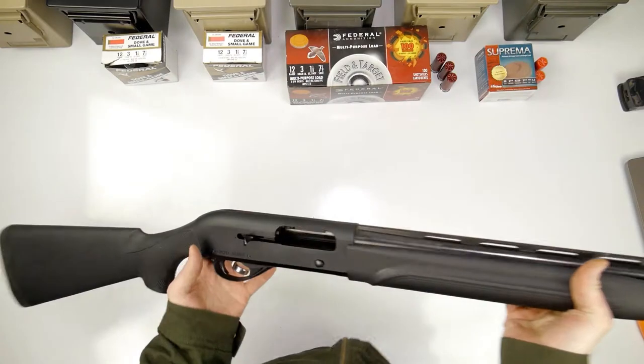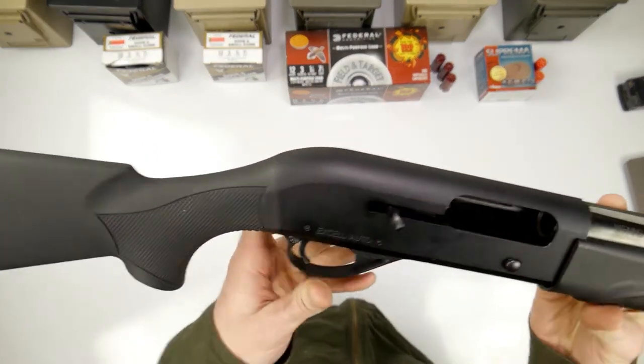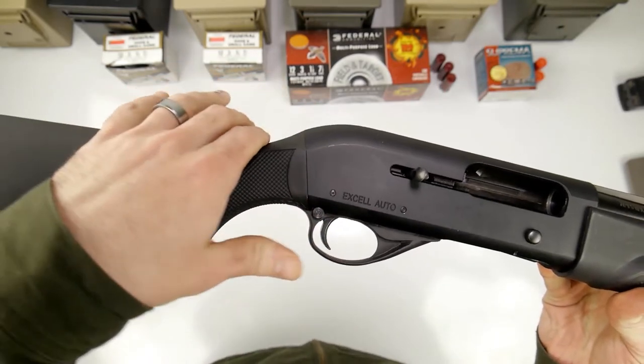I want to talk a little bit more about my H&R XL Auto 12-Gauge Semi-Auto that I picked up. Again, this is the second gen because it has this smooth receiver.